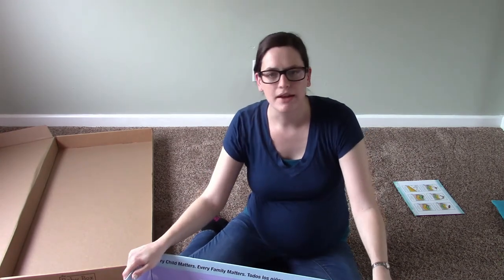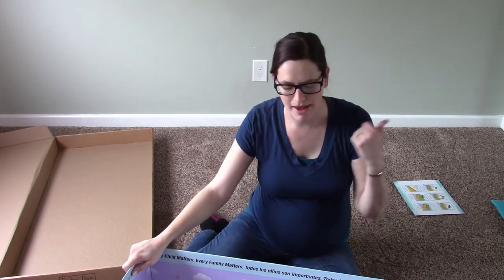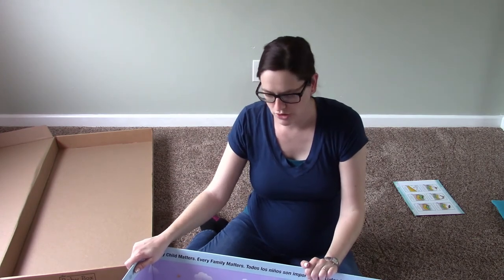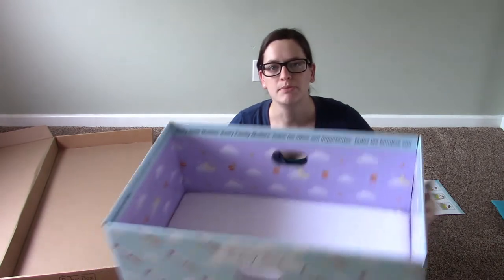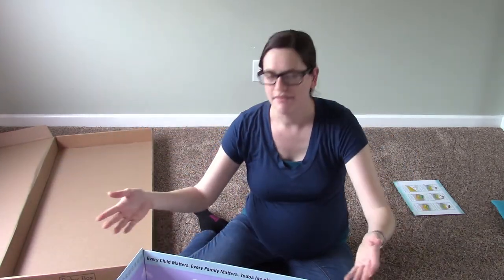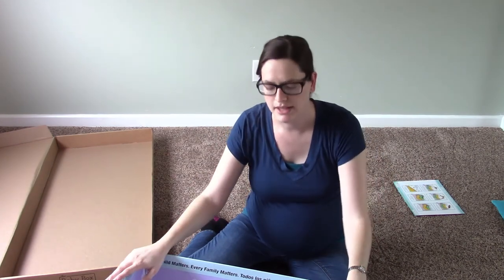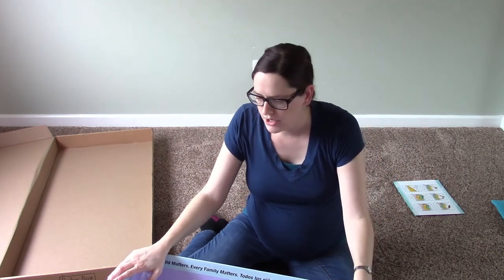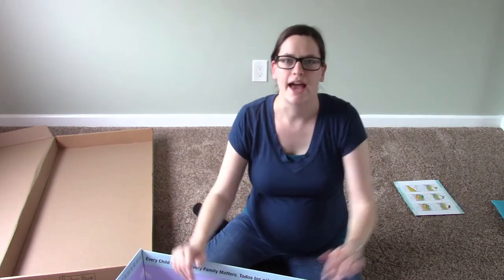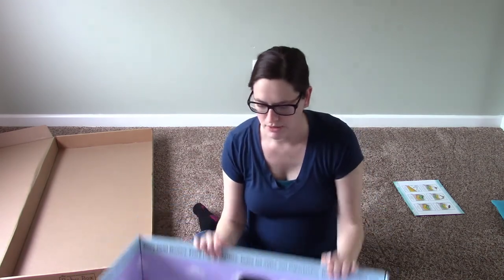I'm not going to use this as our primary bassinet because we have a pack and play we're setting up in the bedroom. But this is small and convenient, so I figure it would be easy to have it as a place for her to nap in the living room while I'm doing dishes or something — I can keep an eye on her and not have her on the opposite end of the house. Since it's free, it's a nice safe place to put the baby down for a nap.